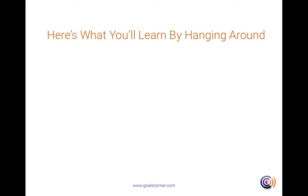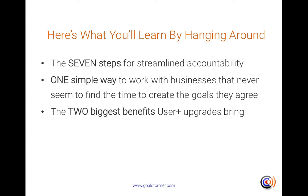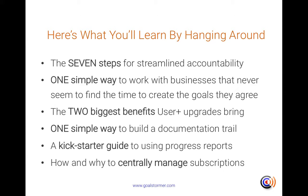Here's what you'll learn by hanging around for the next hour or so: the seven steps for streamlined accountability; one simple way to work with businesses that never seem to find the time to create the goals they agree with you; the two biggest benefits of User Plus upgrades; one simple way to build a documentation trail; a kickstarter guide to using progress reports; and how and why it makes sense to centrally manage your subscriptions.